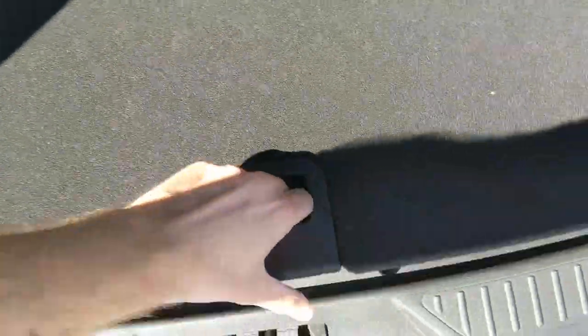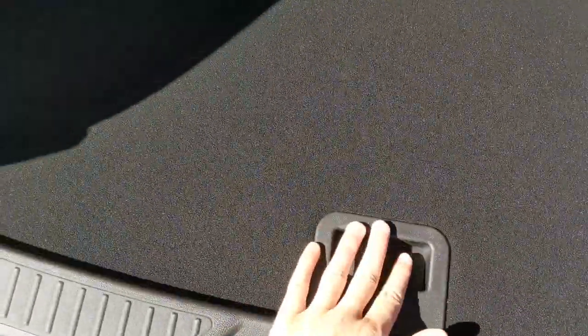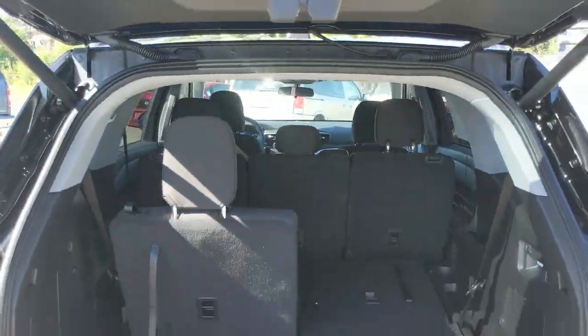There's also some more storage underneath here as well. You can fold all the seats flat to have a ton of cargo room, and this closes again with another simple press of a button.